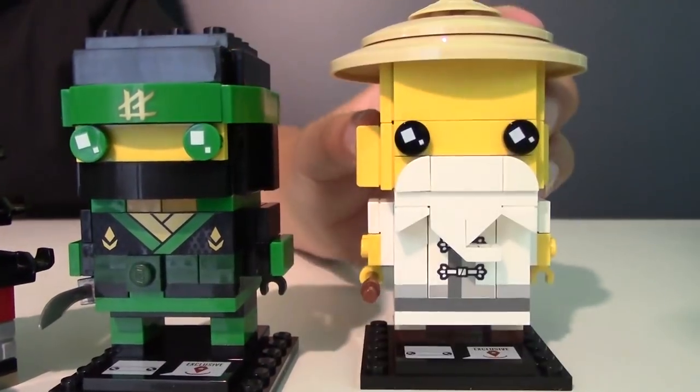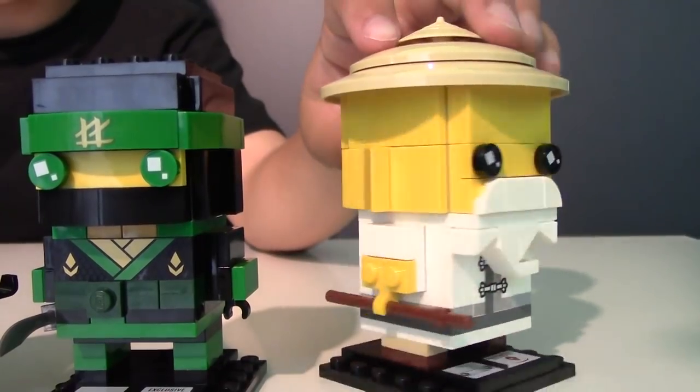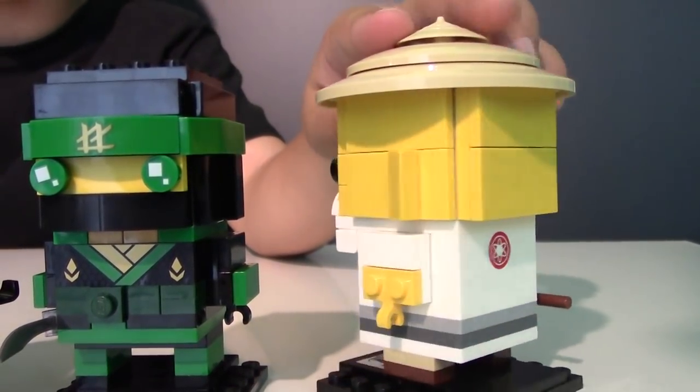Here is Master Wu. He comes with his iconic hat, his funny beard, his whacking stick, and his cool dojo outfit.